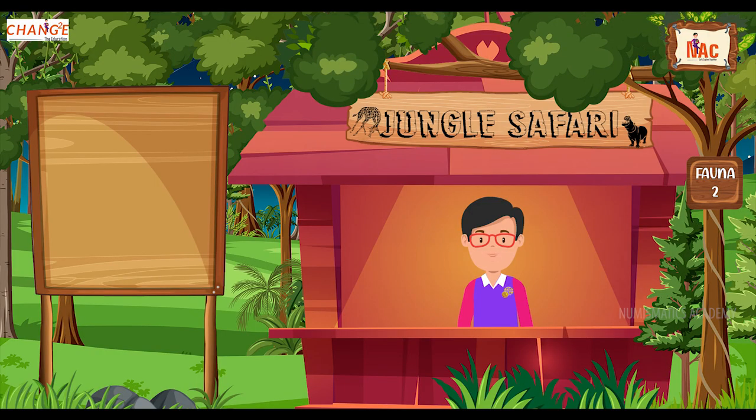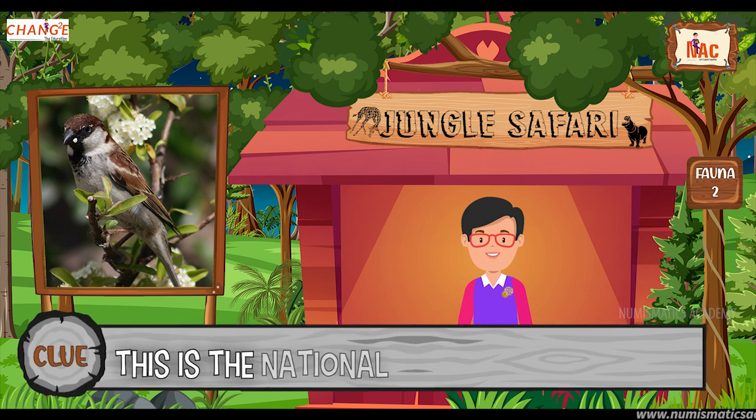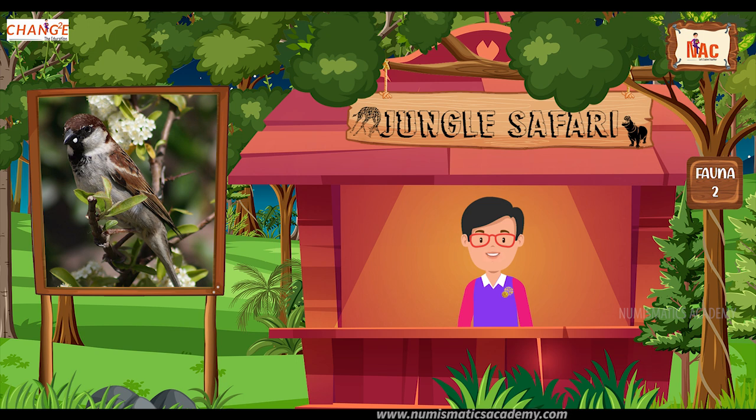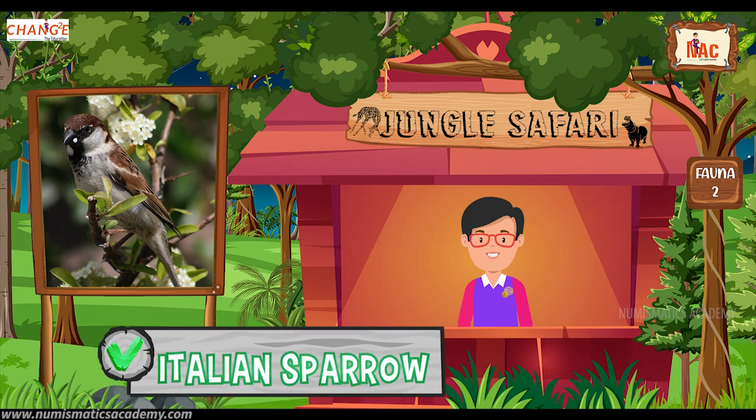Okay, here's the next one. Do you know what this bird is? Okay, let me give you a clue. This is the national bird of Italy. Did you find it? If not, here's another clue. The scientific name of this bird is Passer italiae. Yes, you are absolutely right. It's the Italian Sparrow.